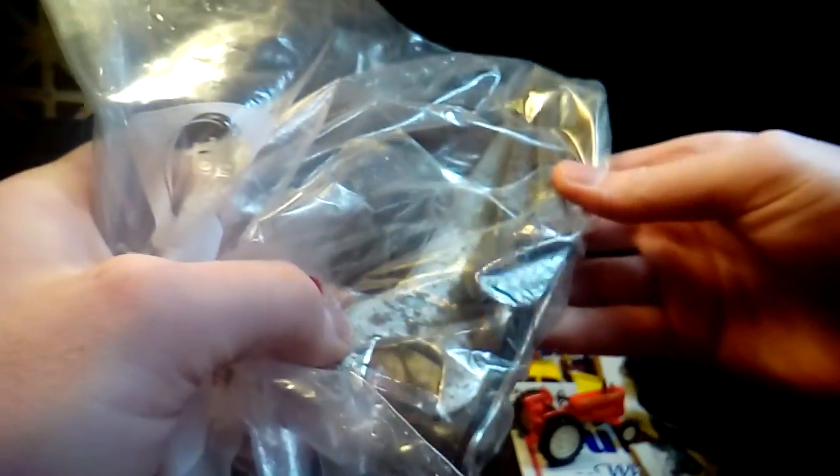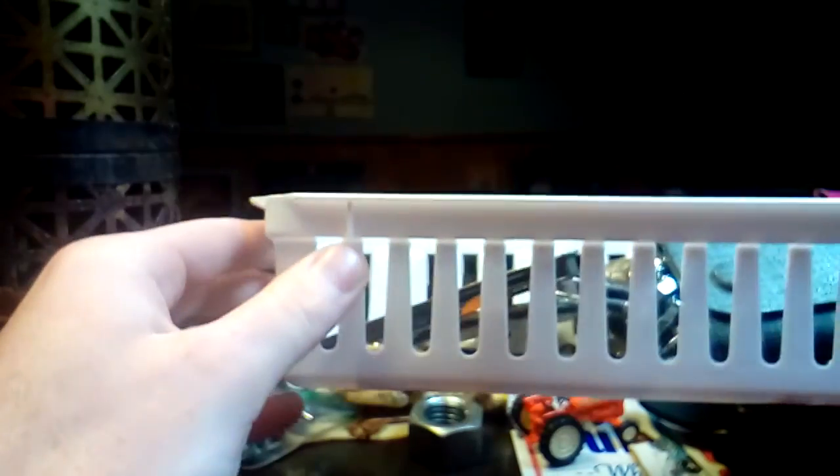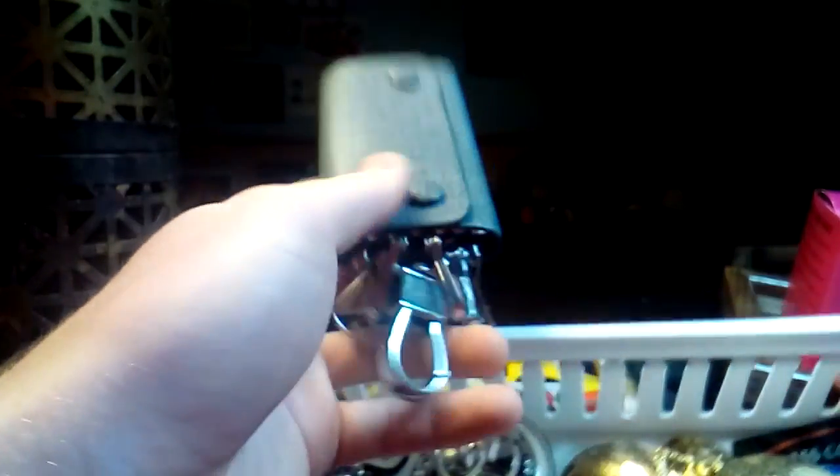I got a bag of different sized wrenches for a dollar. Some of them look old, some of them are just dirty so they look old. That's a good buy for a dollar. This whole basket here — everything in here — a dollar. I think that bird also came in here. I don't know how much stuff is in here, but the whole thing was a dollar.